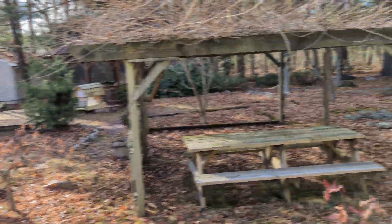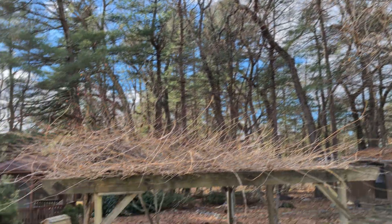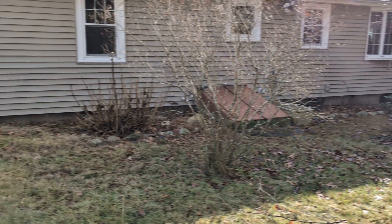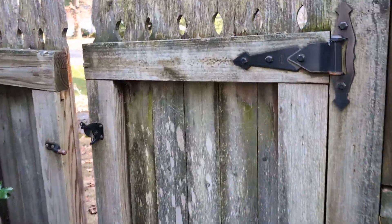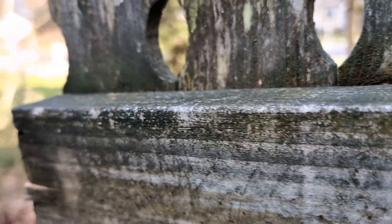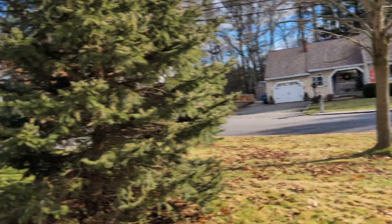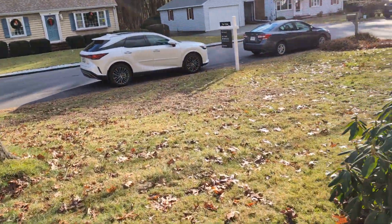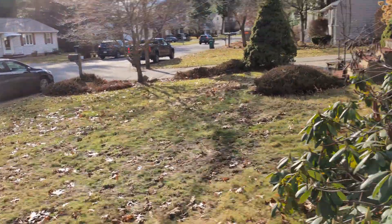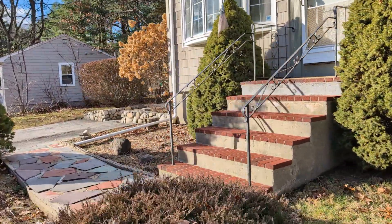Going to the bulkhead. Lots of trees in the back. The neighbor's house looks like to be new construction — it's a good thing.